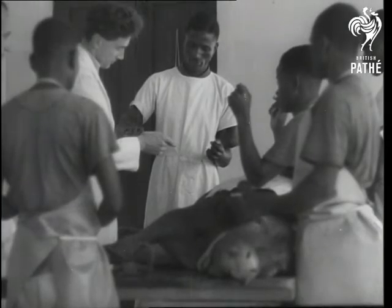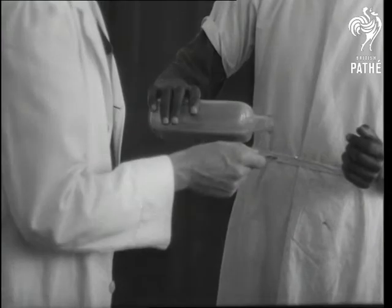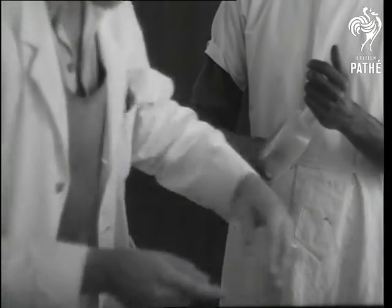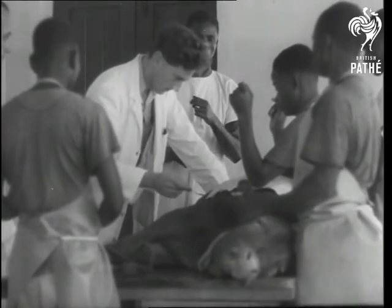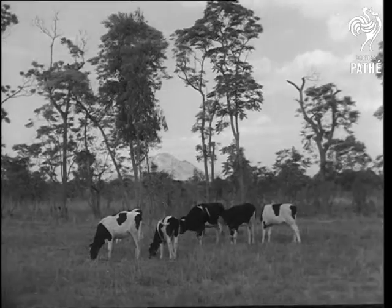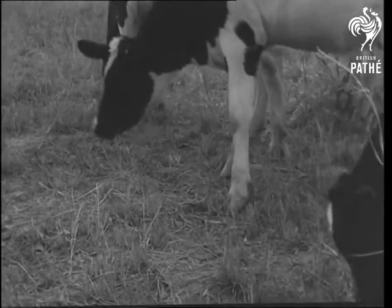Still used today is Edward Jenner's discovery that cowpox vaccine protects humans against smallpox, so cows are still infected. Cowpox is not a serious disease in cows, and when they return to their pastures they are immune to the disease and suffer no ill effects from their inoculation.